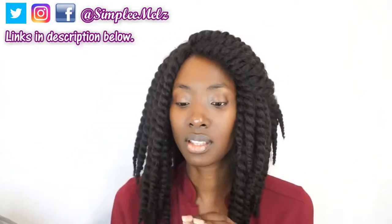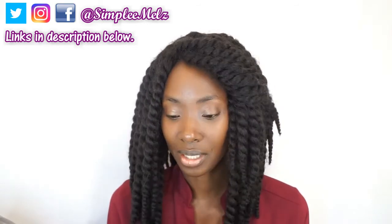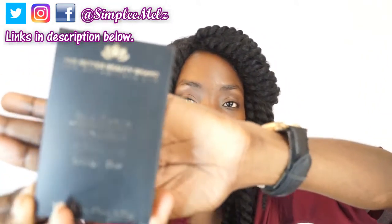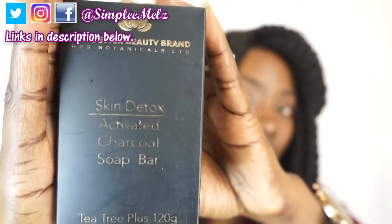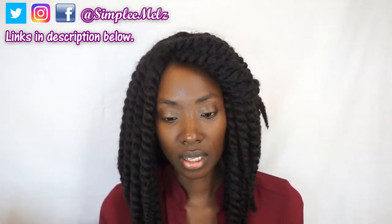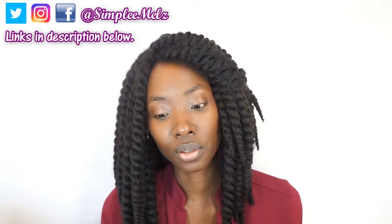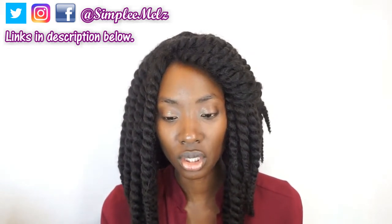I have something new I've never seen before — and it is actually a local brand, which I'm so happy about. It is the Better Beauty Brand HOS Botanicals Limited Skin Detox Activated Charcoal Soap Bar, with tea tree. I absolutely love this packaging — it's so beautiful, black and gold. It says: we want you to be the best you can be, that's why we created this handmade soap to detoxify your skin with natural charcoal so you can glow your best.